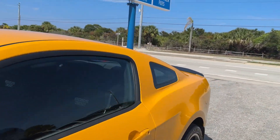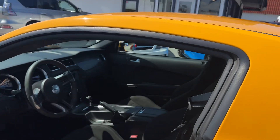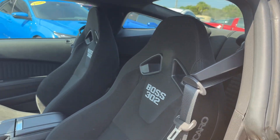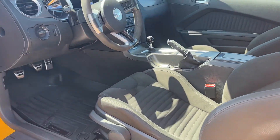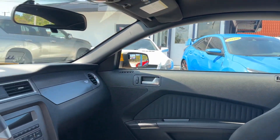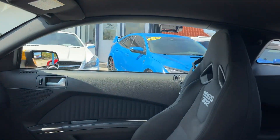So I'm going to get in and show you the interior, then we'll start it up. It's got the Recaro seats, which is an upgrade for the Boss 302. The interior has no funky odors — it doesn't smell like pet or smoke. Again, owned in Florida since 2013.